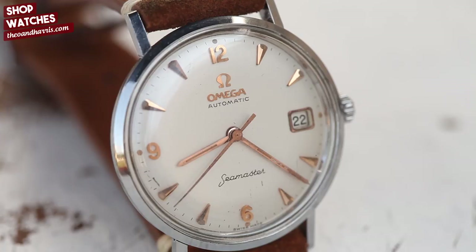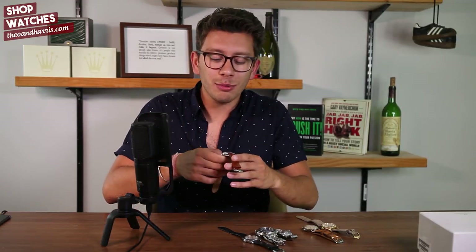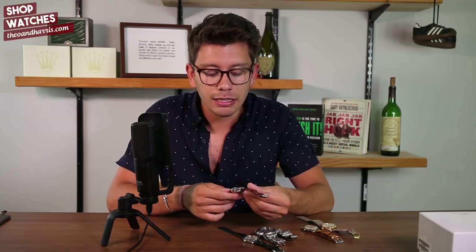This is a brand that was genuinely mass-producing watches to be proud of, and you can't say that about a lot of companies. Let's move on to something a little off the beaten path — a very funky Favre-Leuba.